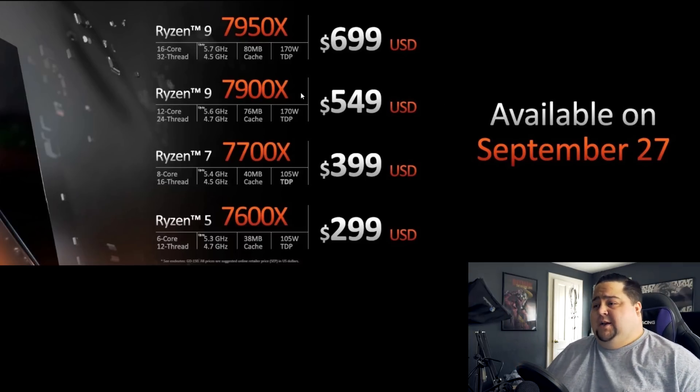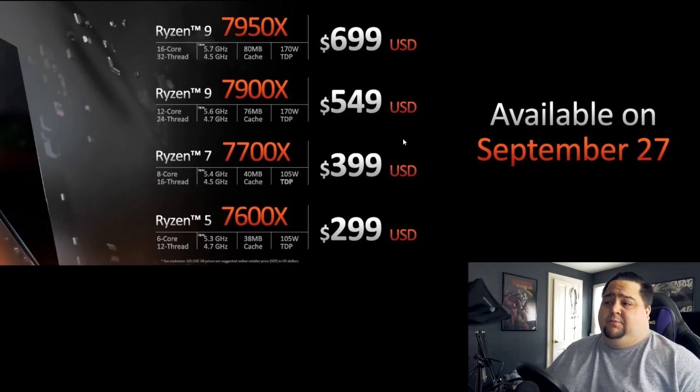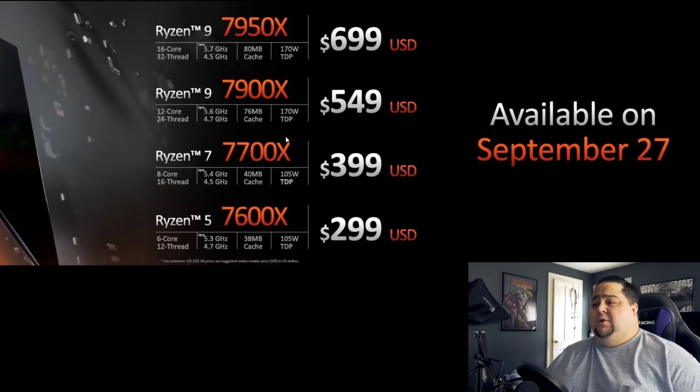We've also got the 7900X looking very compelling at $549 — another one I'd even consider, with 24 threads and very fast gaming performance for years to come. There's also the 7700X at $399 and the 7600X rounding it out at $299. That's the full stack from AMD so far, until we start seeing the 3D parts, which are already rumored to launch early next year and possibly show at CES 2023.